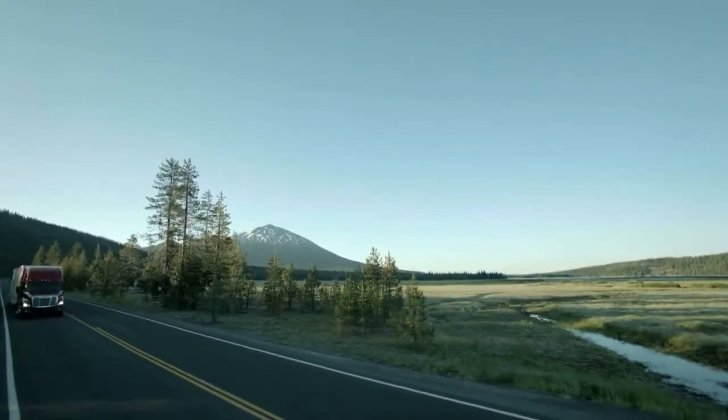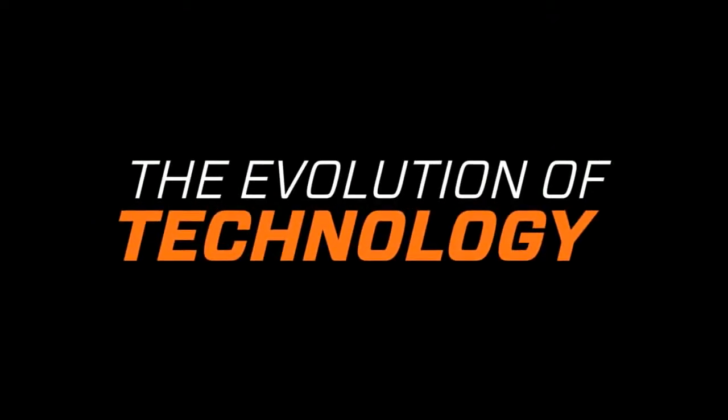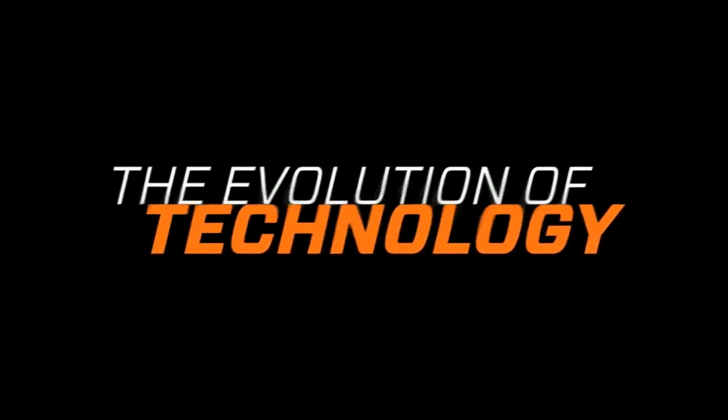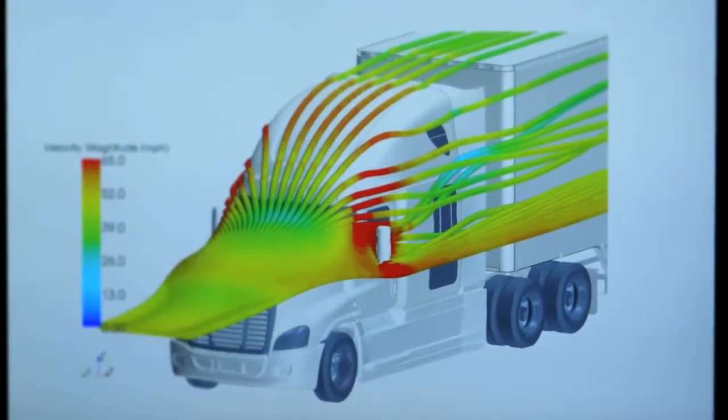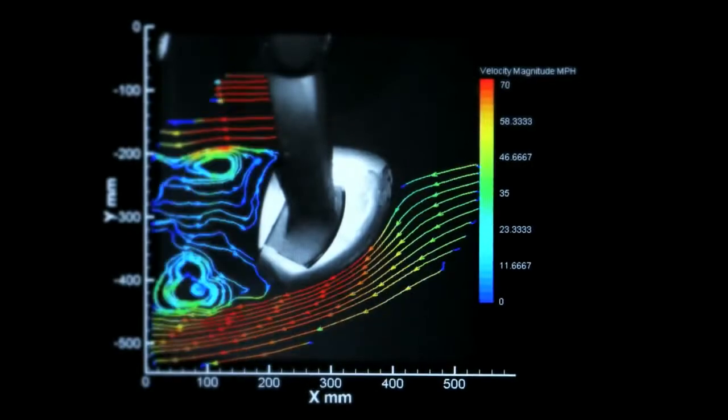Early in the design phase, the design group will present a concept. We then take the design and conduct an early fuel consumption test on it to see how it performs. We start with computer evaluations called computational fluid dynamics. We have our truck models fully digitized, and we simulate air flow around the trucks.